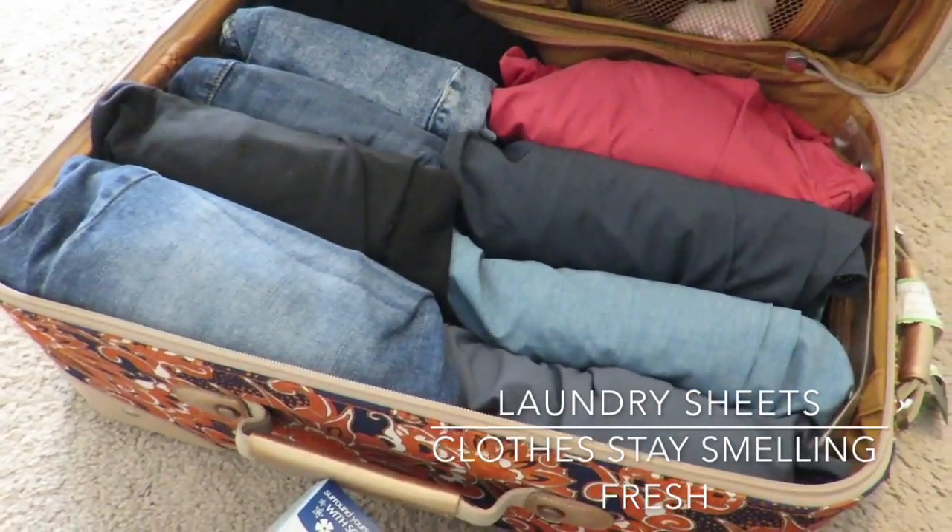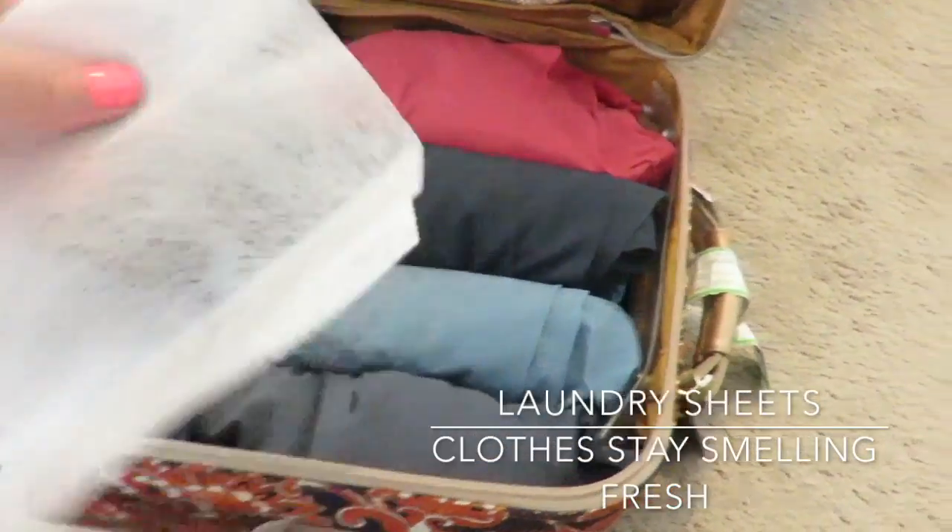Next, stuff some laundry sheets inside your luggage so your clothes stay smelling fresh the whole entire time.